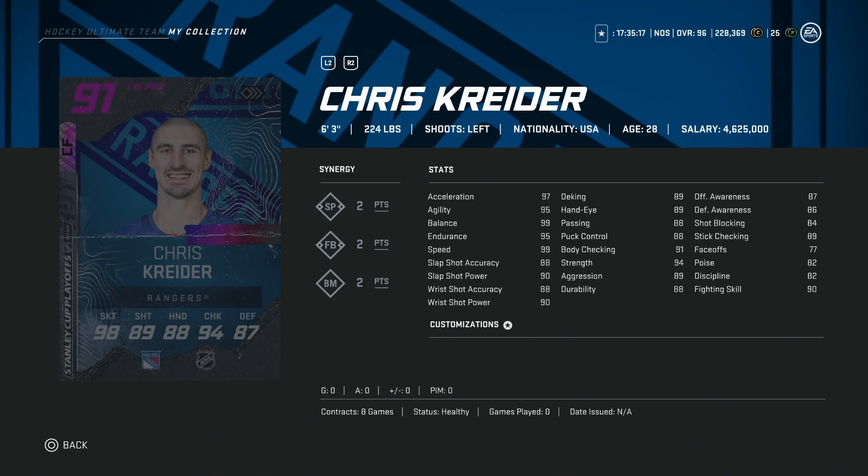Whenever you guys are asking for a cheaper winger around 150K or a little bit under, Chris Kreiner is going to be the one I recommend. That is an awesome card for anyone trying to upgrade from the lower-end team.